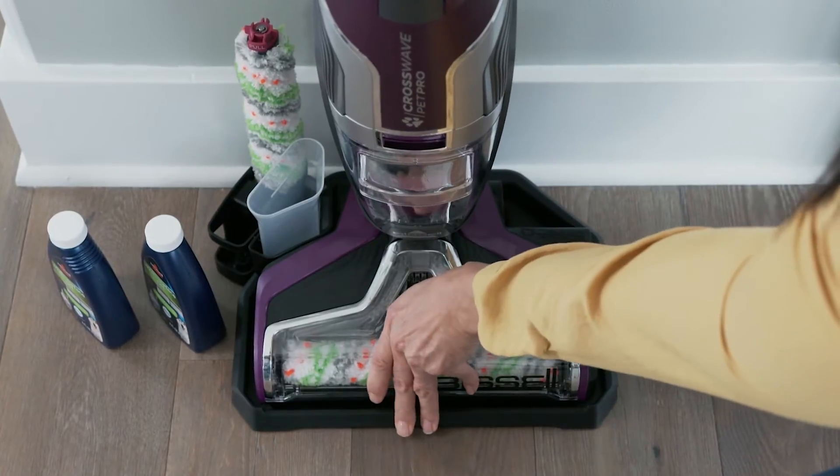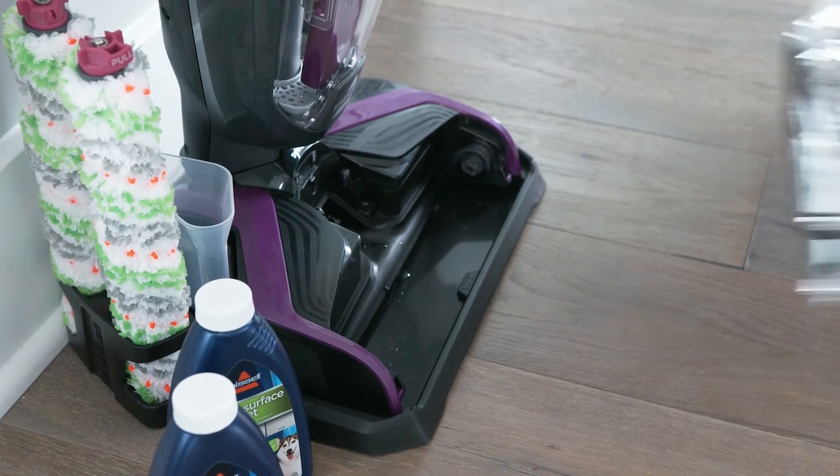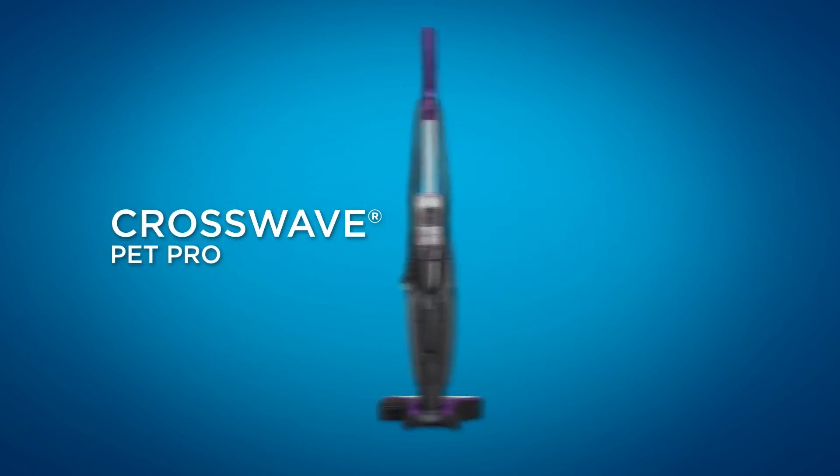So guys, this was the video about the best vacuum cleaners for tile floors. All the links are given in the description, do check them out. If you enjoyed the video be sure to hit the like button and subscribe to our channel for more videos. Thank you.